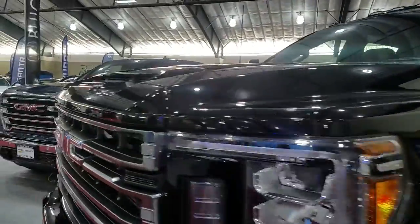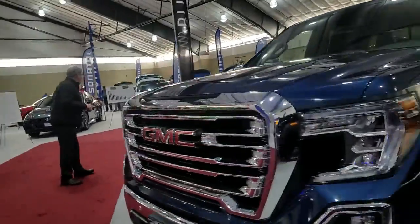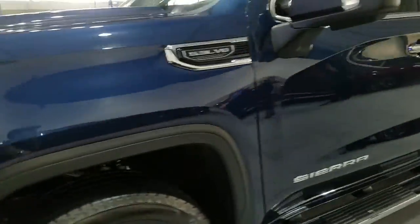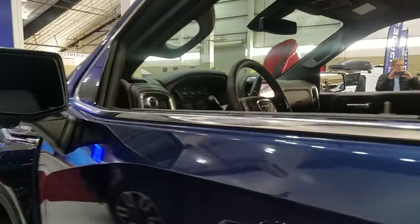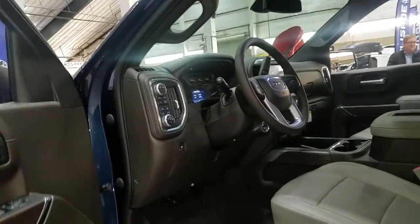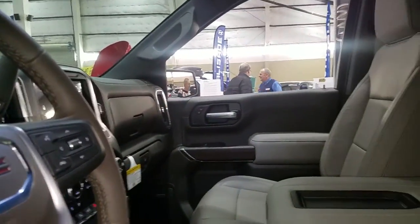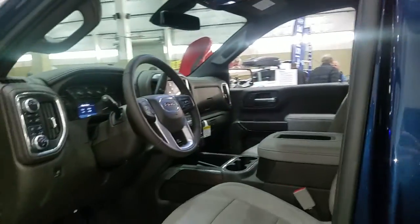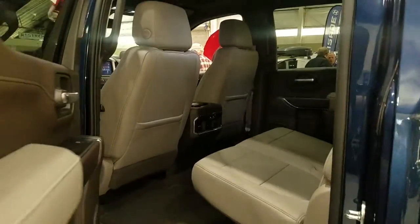Duramax — let's go in here. HD heavy-duty Sierra. In here, a lot better version of this — the GMC Denali. I'm in the Sierra.